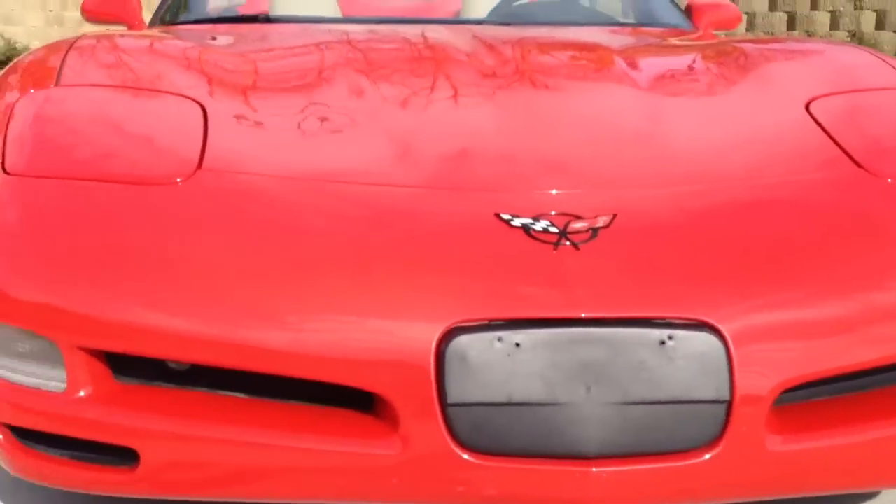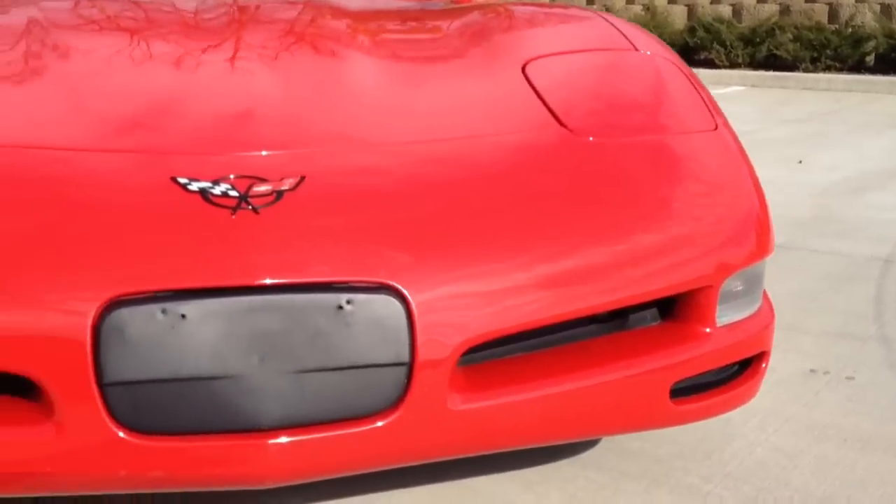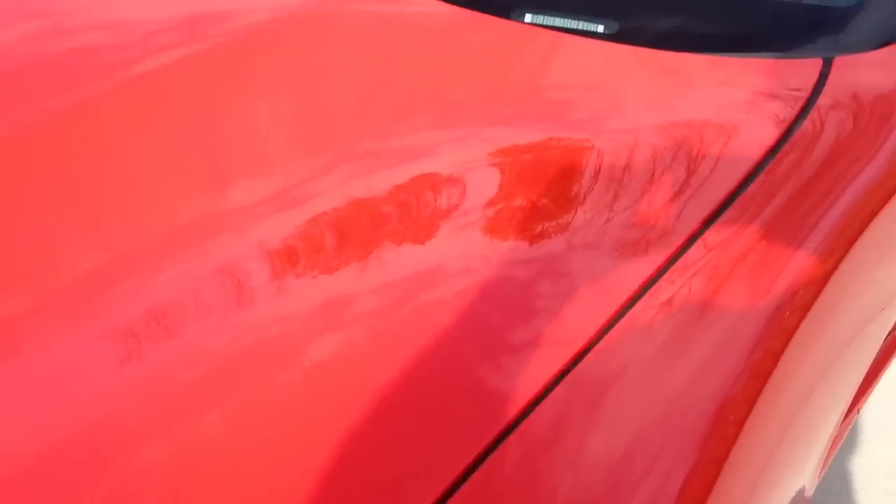I'd like to point out the front bumper is original paint with no rock chips. Same with the hood — there's not one single rock chip on the hood.